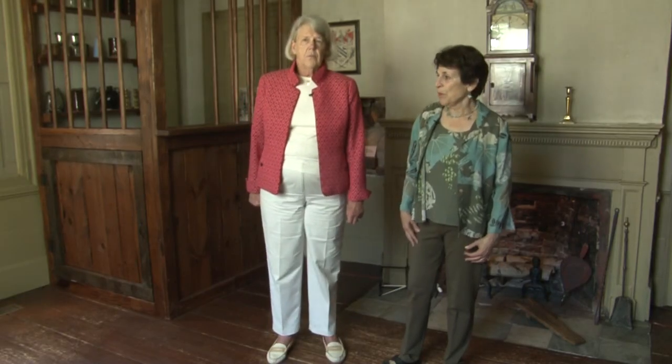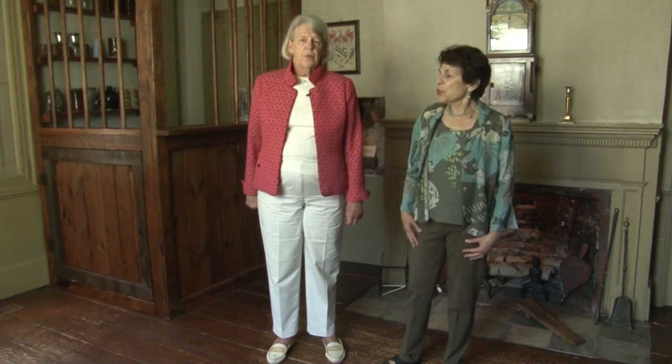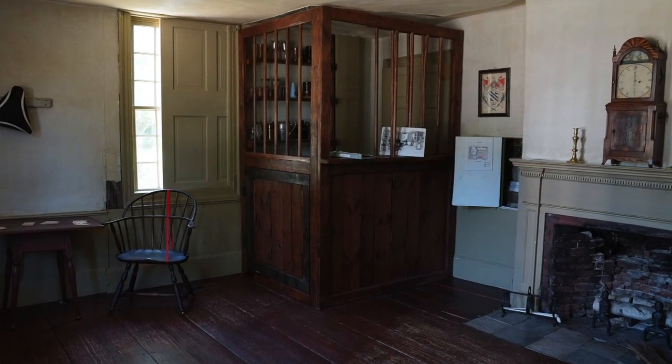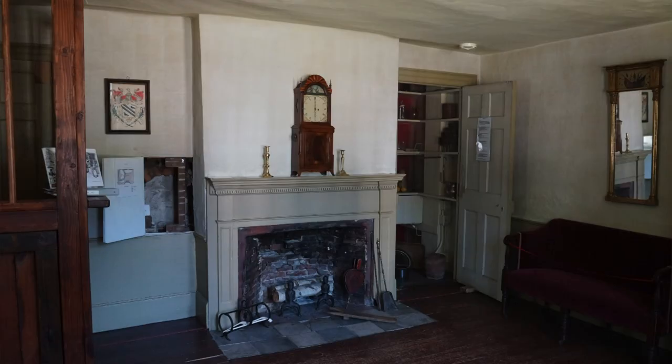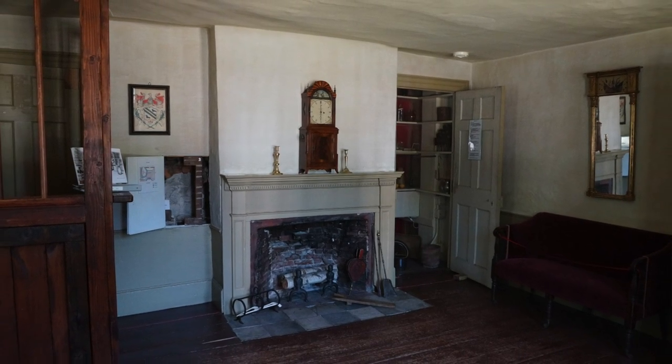We're standing in the taproom of the Golden Ball Tavern Museum, and we are showing what it was like in the 1700s. But we're also living up to our mission and showing how the house and this room changed through time. I'm going to let Linda tell you that story.